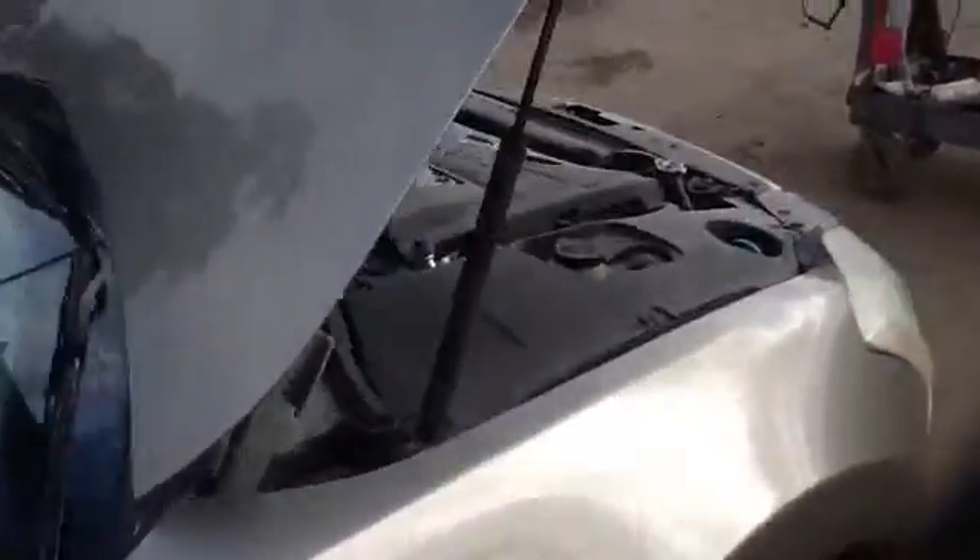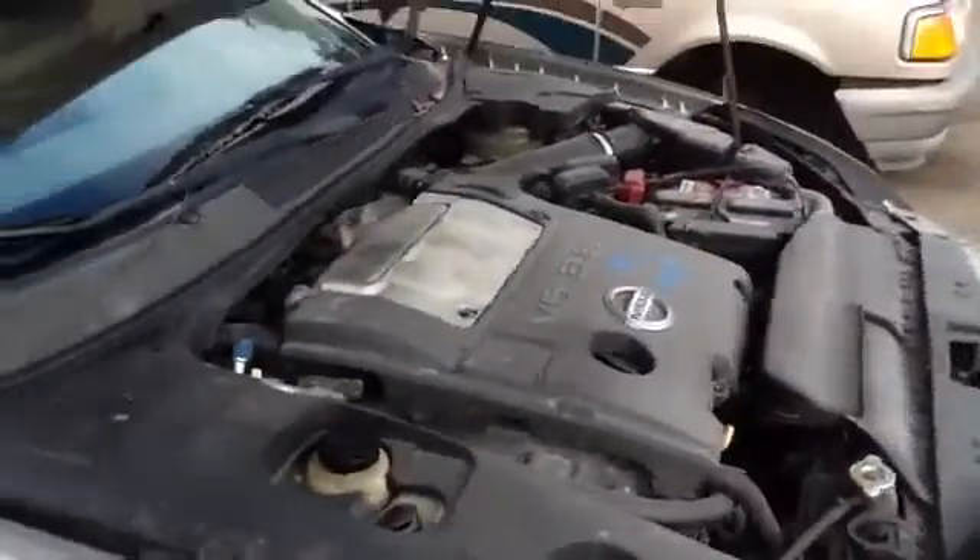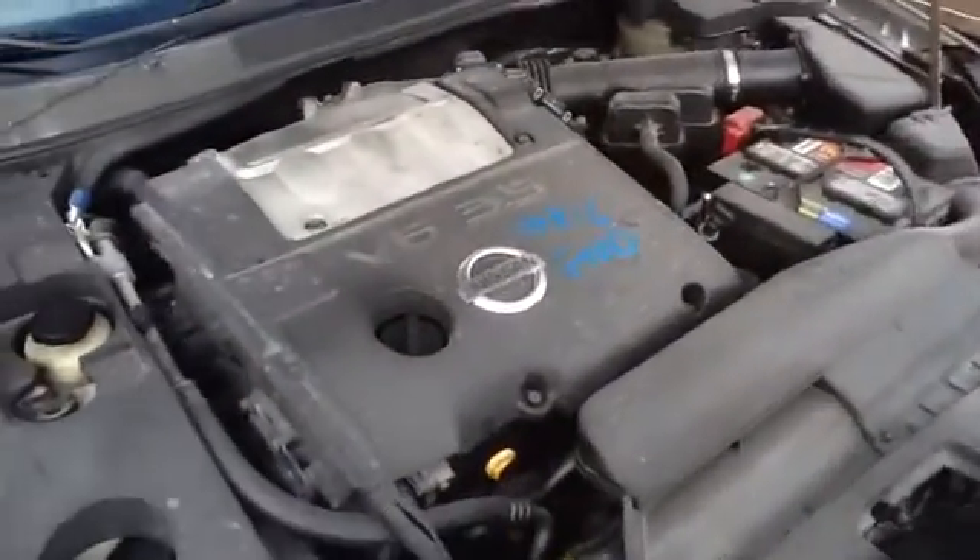Nice clean passenger side front and rear doors. This vehicle does have a sunroof as well. Nice clean hood, passenger front fender, and we'll take a walk up here and look at the 3.5. Nice.